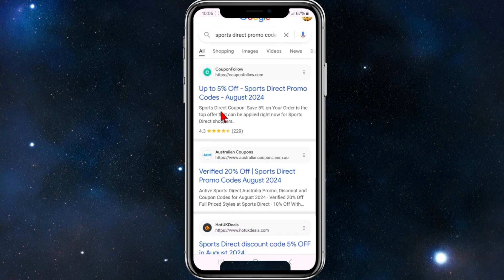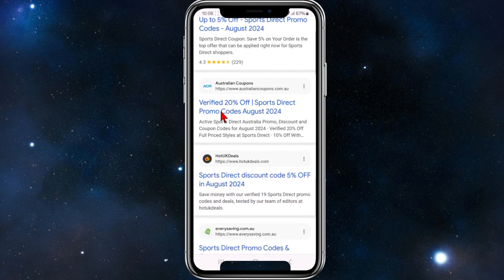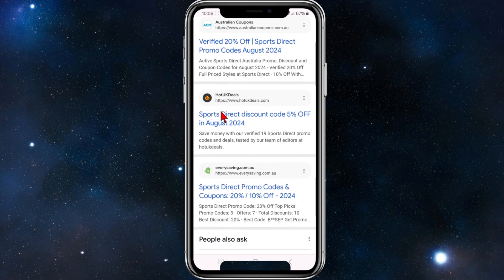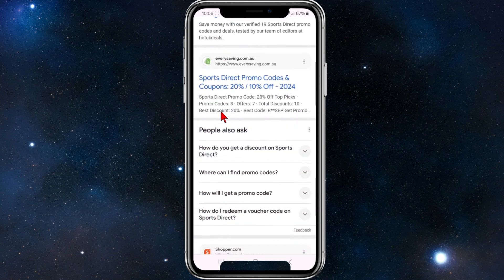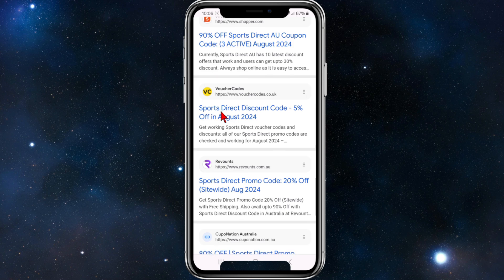We've got CouponFollow offering five percent off, keep scrolling down we've got Hot UK Deals with five percent off, we've got Everyday Savings Shopper and so on.